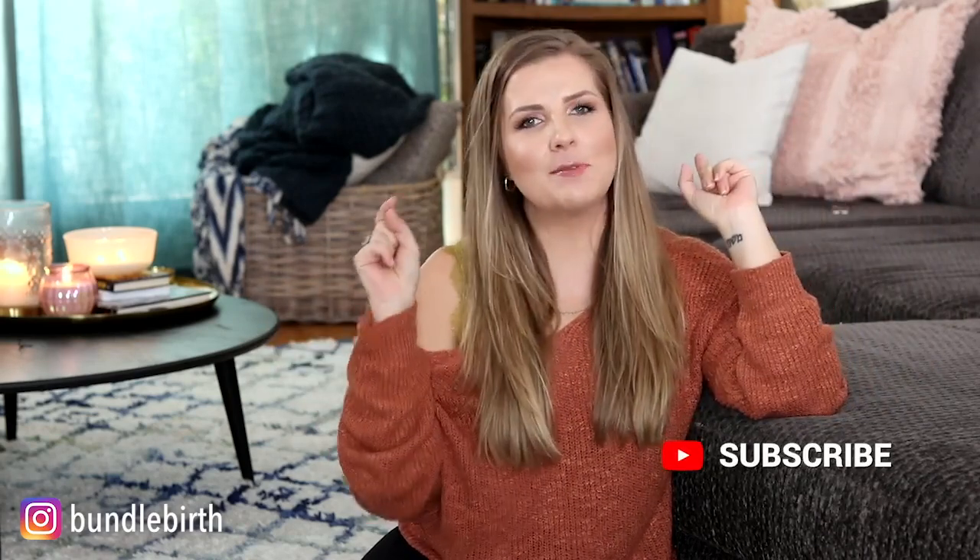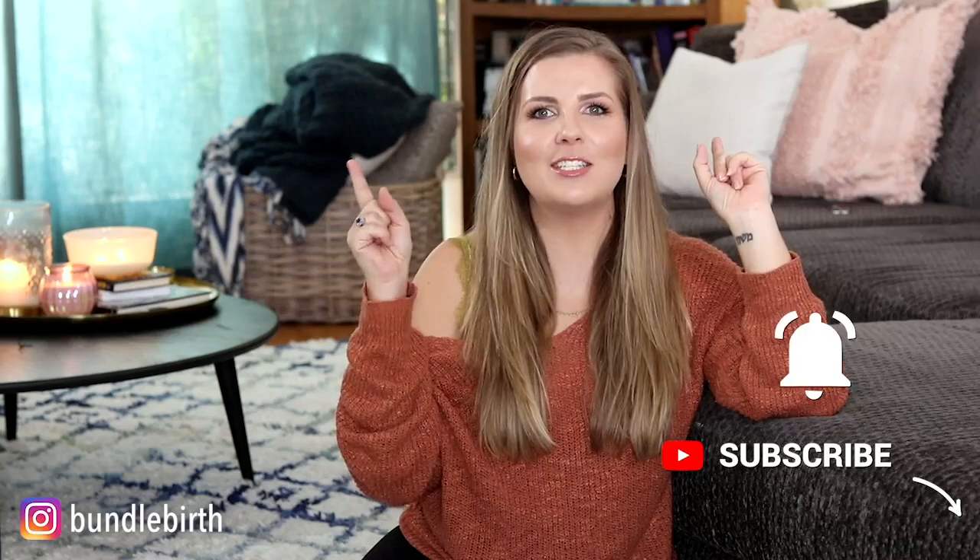But before I do that, make sure you subscribe down below, turn on your notification bell so you never miss a future video, and then let's get started.